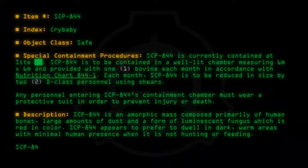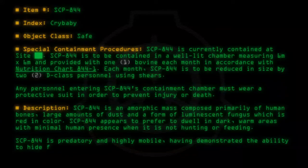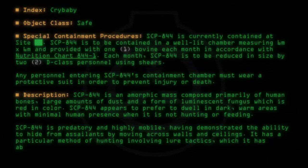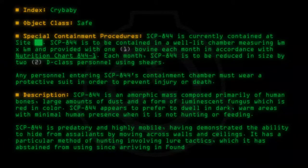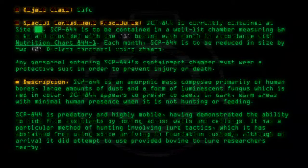SCP-844 is predatory and highly mobile, having demonstrated the ability to hide from assailants by moving across walls and ceilings. It has a particular method of hunting involving lure tactics, which it has abstained from using since arriving in Foundation custody, although on arrival it did attempt to use provided bovine to lure researchers nearby.